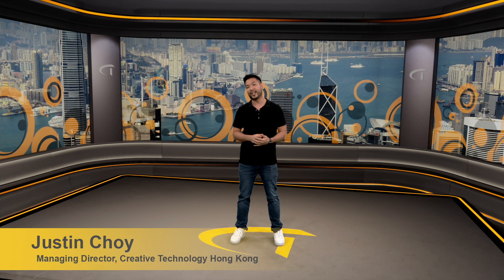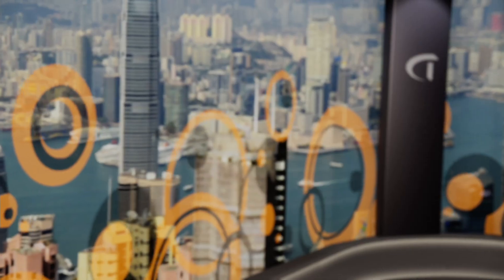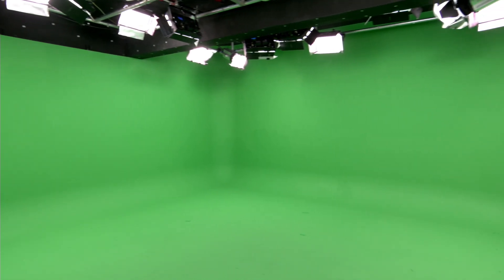Hello, welcome and thank you for watching. This is Studio 12, Creative Technology's state-of-the-art virtual production studio in the heart of Hong Kong. Studio 12 is a broadcast quality green screen studio which utilizes the latest in green screen technology to bring you the most realistic experience in a virtual world.